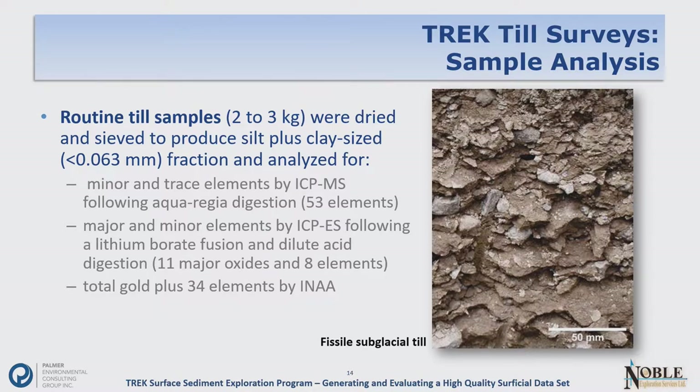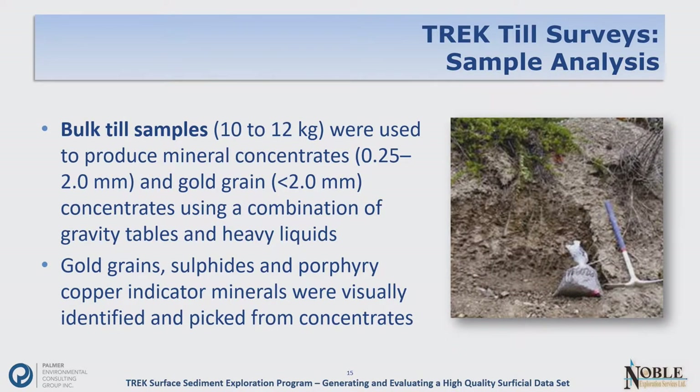For the bulk till samples — 10 to 12 kilograms sampled in clear bags — we produced mineral concentrates and gold grain concentrates. Gold grains, sulfides, and porphyry copper-indicated minerals were visually identified and picked from the concentrates. The previous work was done by Bureau Veritas and Becquerel, and this current work was done by Overburden Drilling in Ottawa.